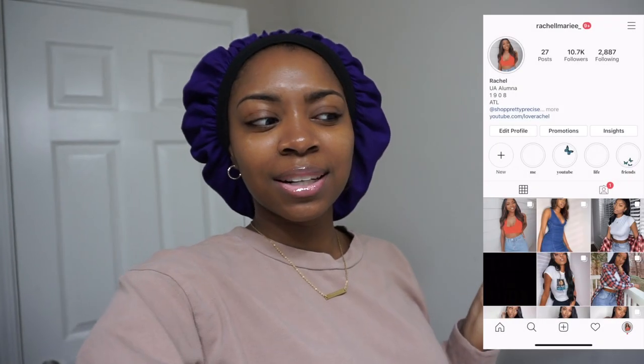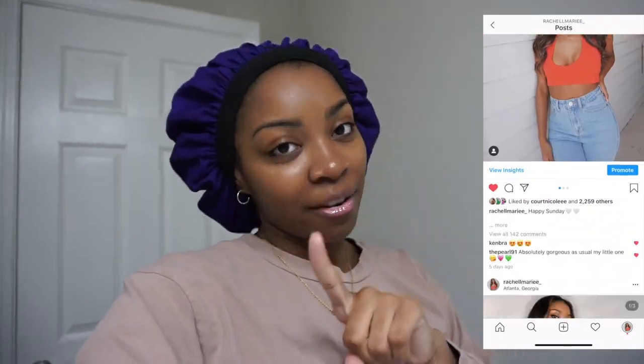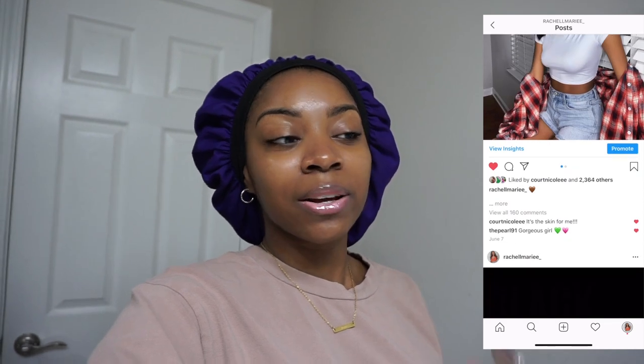Hey guys, it's me Rachel and today I'm back with a vlog for you guys. Today's video is going to be vlog style — I'm going to take you throughout my day and all I'm really doing is getting my hair done, although I do have a million other things on my agenda. Most importantly, I'm getting my hair done in a second, and I'm going to go get the hair and show you guys.